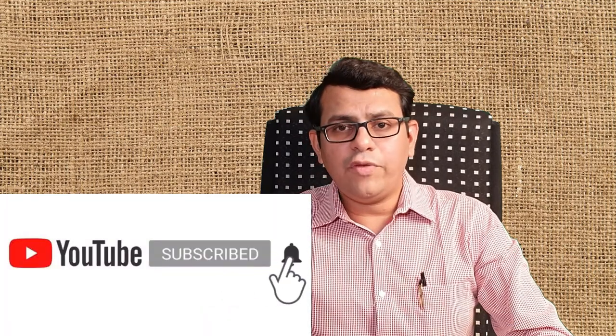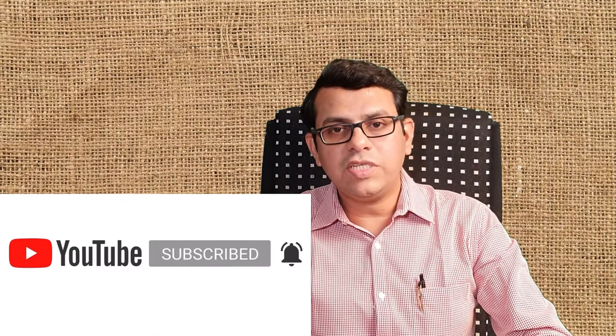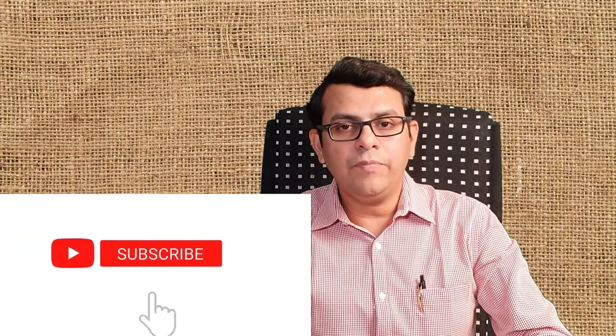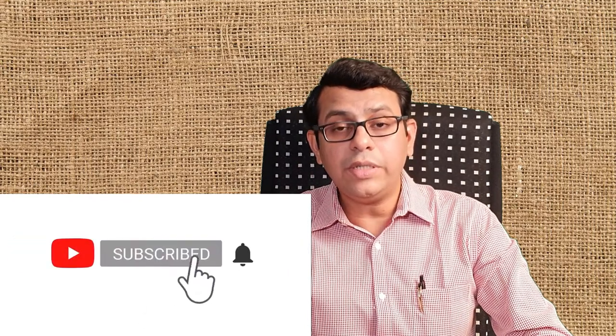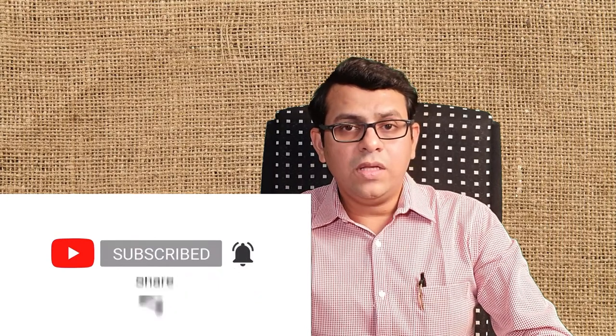Today's video is about cradle cap, a common problem in babies. Hi friends, I'm Dr. Karamath. This is Scientific Doctor channel, where every week a health-related topic is explained via video. Subscribe to this channel and press the bell icon to get instant notifications whenever new content is released. This week's video is about cradle cap.